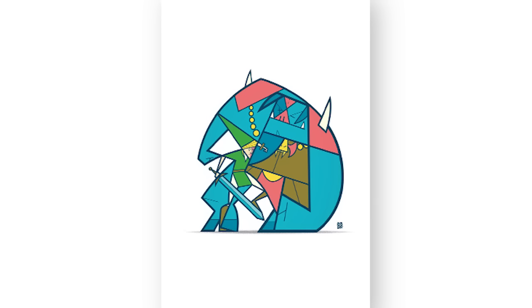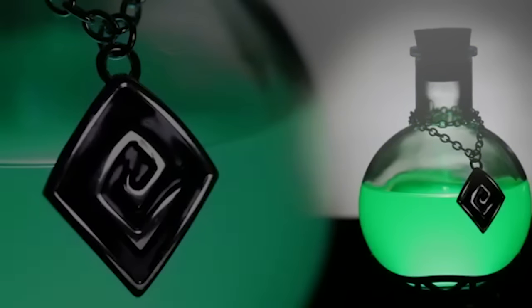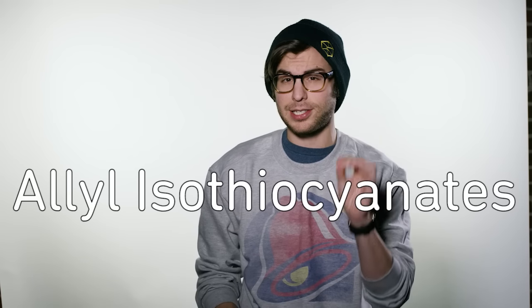Now go Super Saiyan with a Goku lamp, or if you want to heal yourself, try a LED potion desk light. But if potions aren't in your game, how about a Mario Mushroom? Which is actually a radish made to look like one using a radish shaper. Fun radish fact: radishes have an enzyme called allyl isothiocyanate which gives them their tangy taste — it's also found in mustard and wasabi.